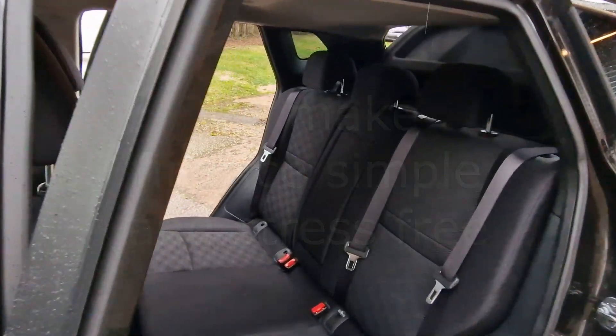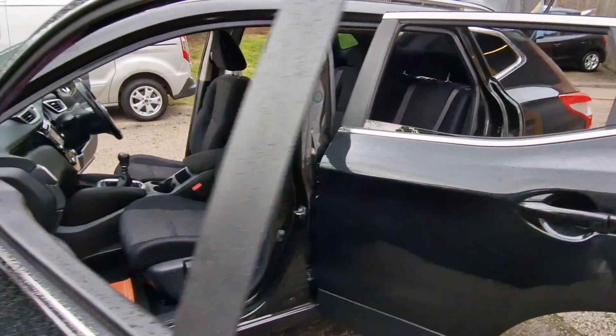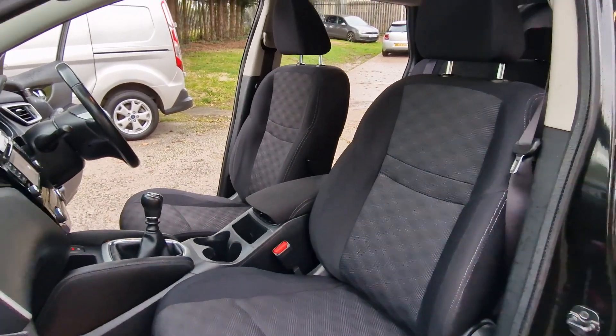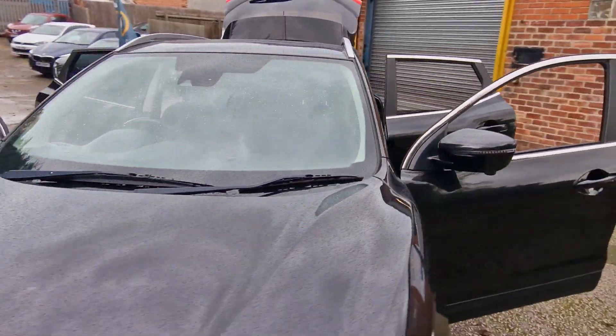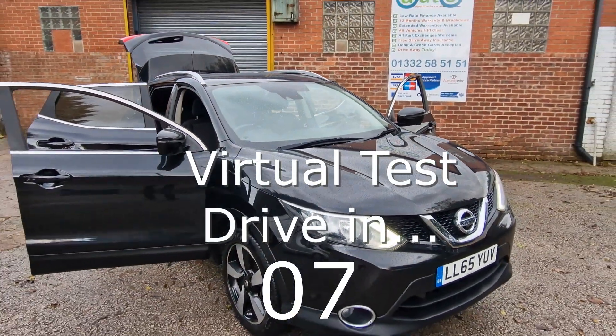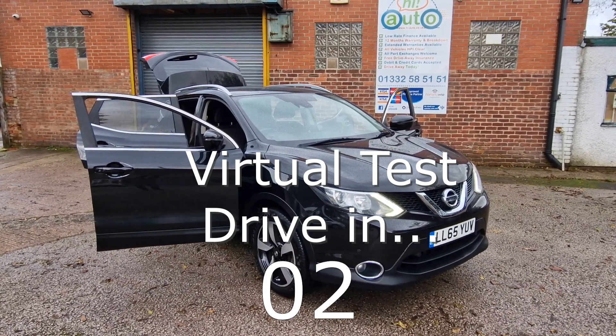Have you got a part exchange? We offer the best possible price for your current car — contact us today for an evaluation. At High Auto, we are confident we can provide you with a car that you'll love at a price you'll be delighted with. Visit our website today or call us on 01332 585151.